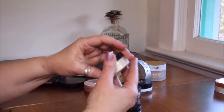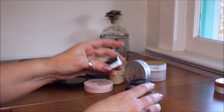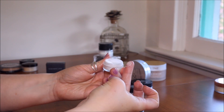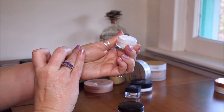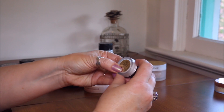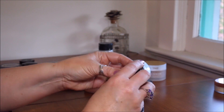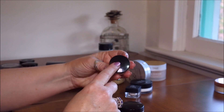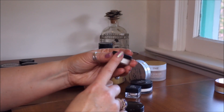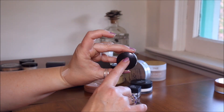Speaking of Laura Mercier, I have three of hers right here. The translucent powder you've seen a million times — I'm keeping that for sure. The under eye setting powder is just so micro-fine, oh my goodness. One of you mentioned to be careful with it because it has a lighting effect and can cause flashback in HD cameras. I want to keep this one, and yes, thank you for that tip.